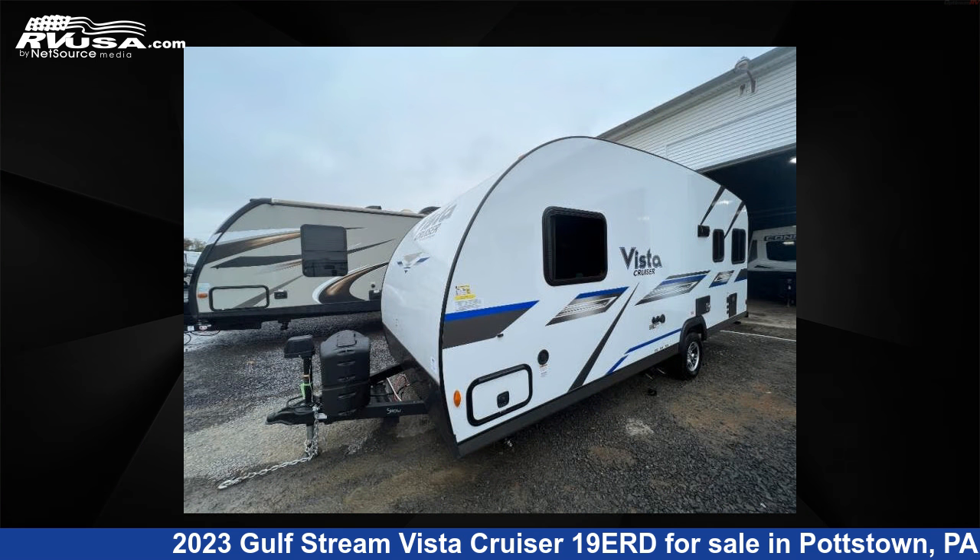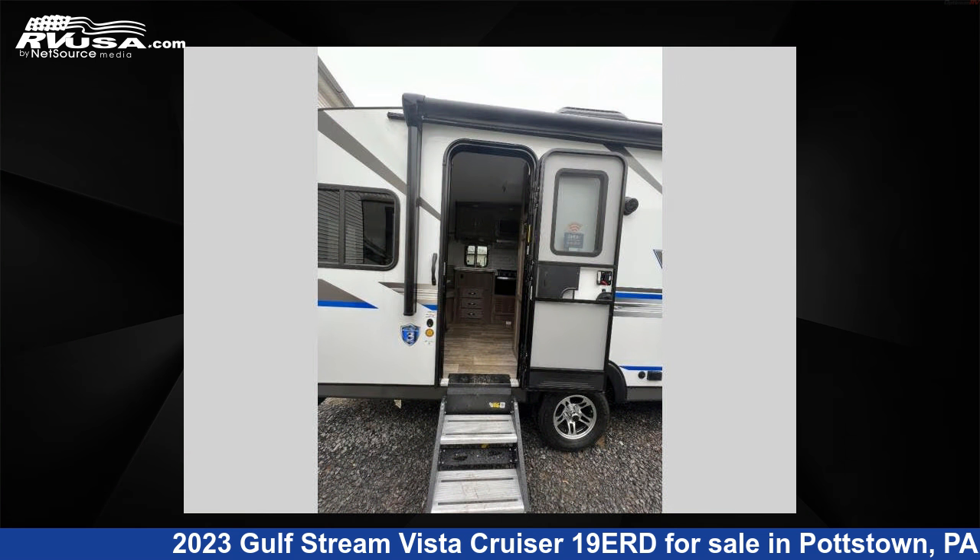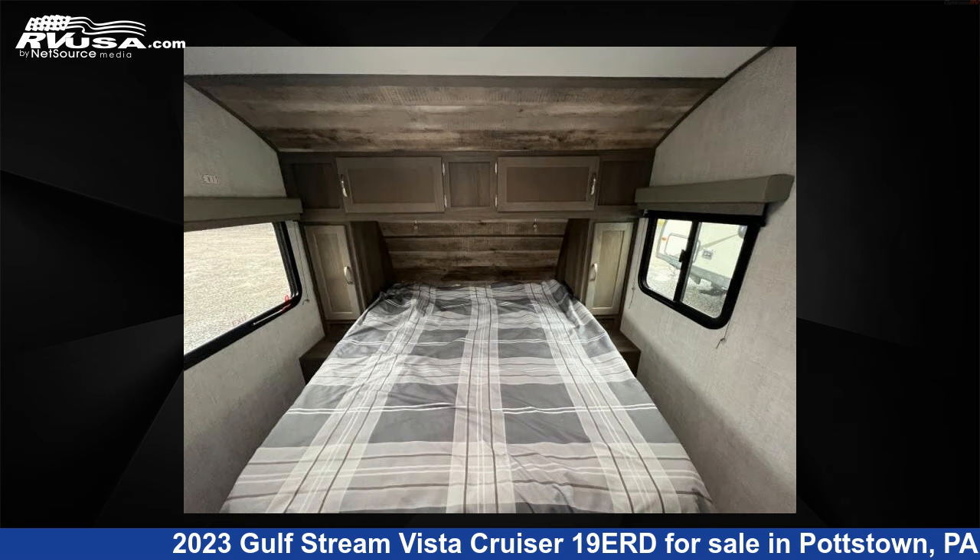This new Gulfstream features sleeps 3 and 27 gallons freshwater capacity. The floor plan layout of this travel trailer features a front bedroom.